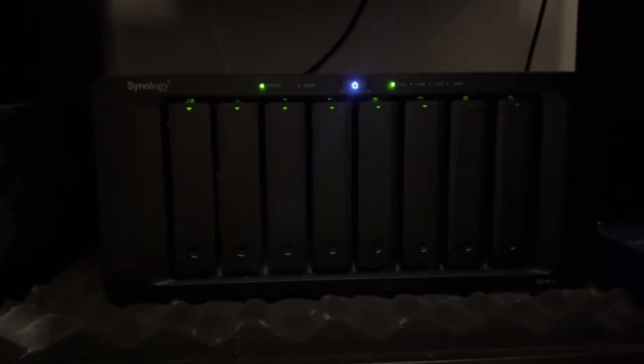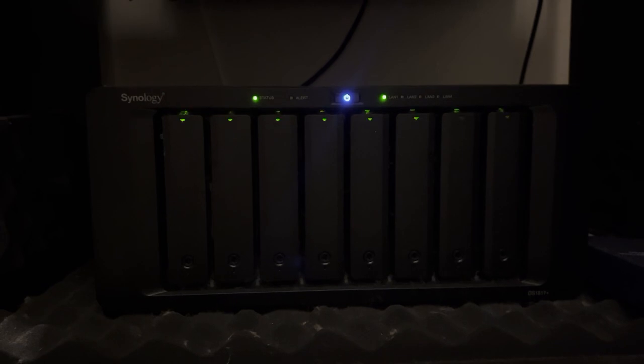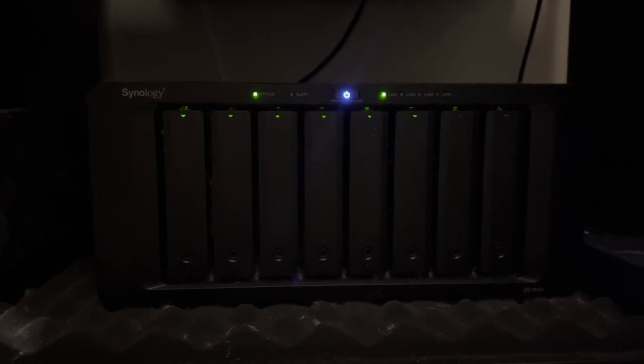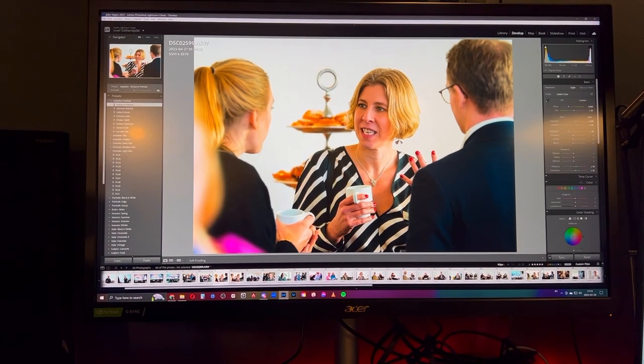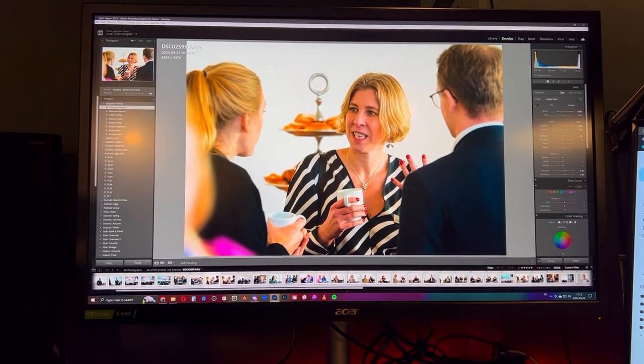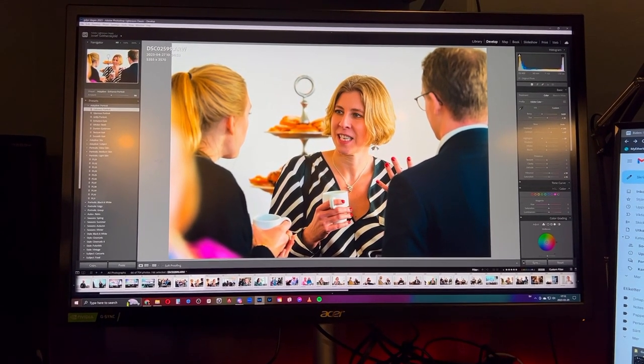I have five 8-terabyte drives and three 16-terabyte drives, giving me around 62 terabytes. I had to get all the pictures ready first because they want to share on social media.